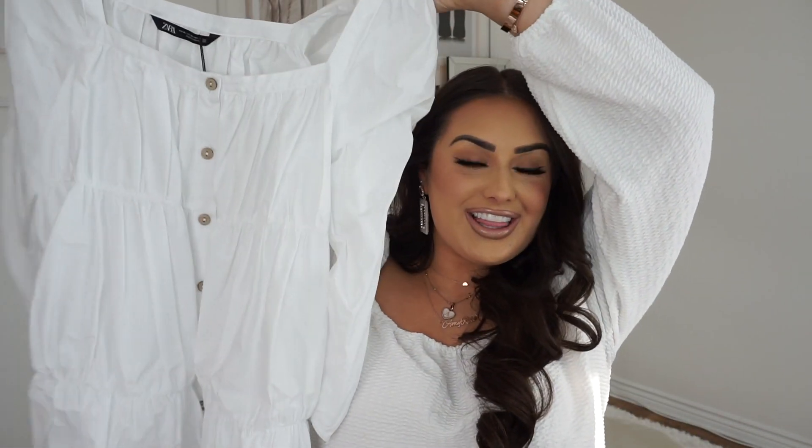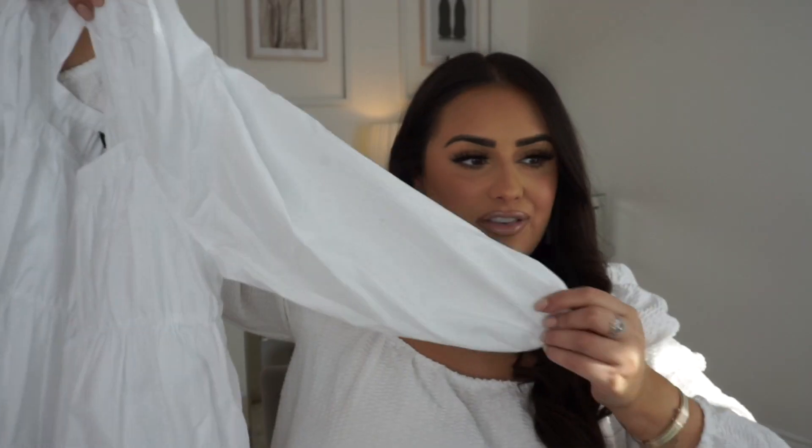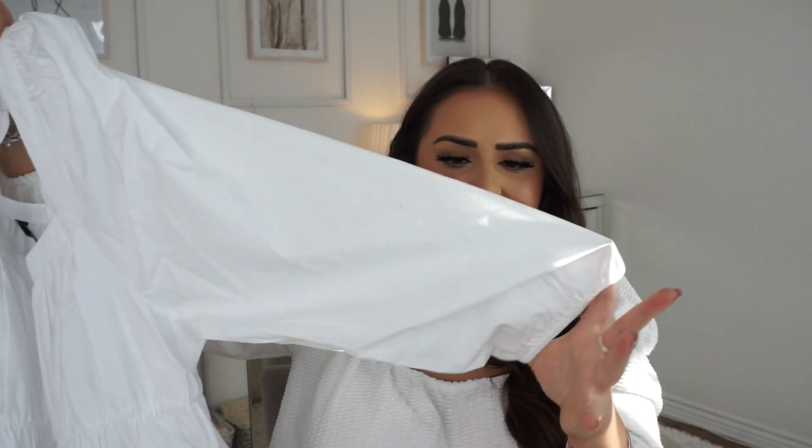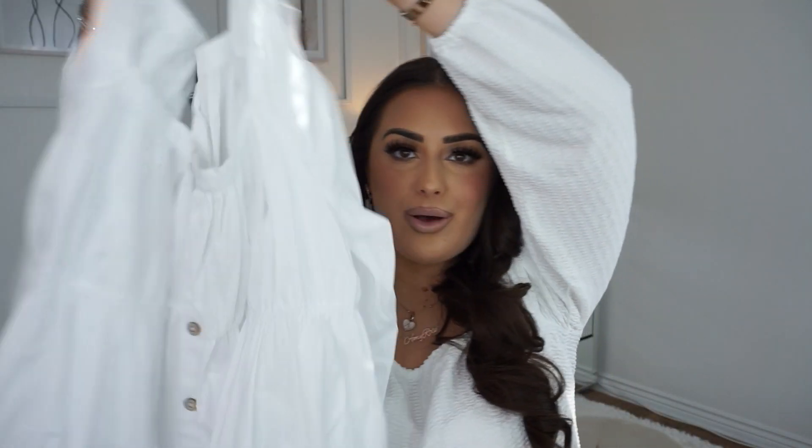I also picked up this dress — it was £29.99. I feel like this is going to be an essential for me this spring/summer, especially in summer. It's a little bit more floaty and airy, more linen, not too thick. I love the buttons going down and the square neckline — everything about it is just so me. I'm hoping it'll look really lovely on.